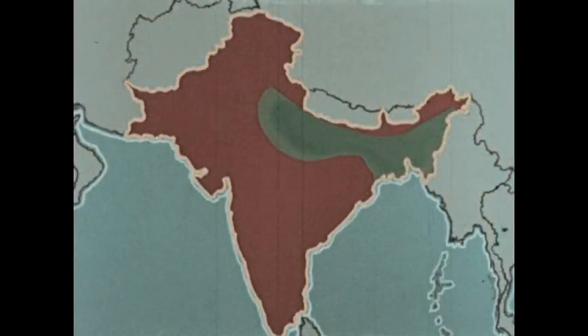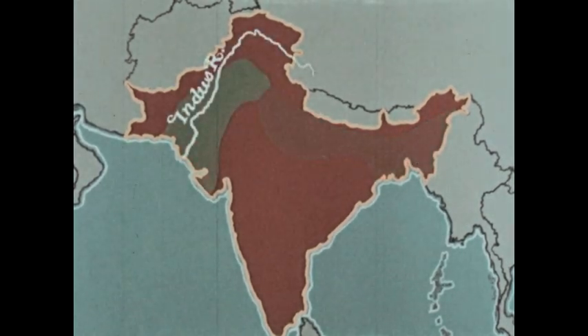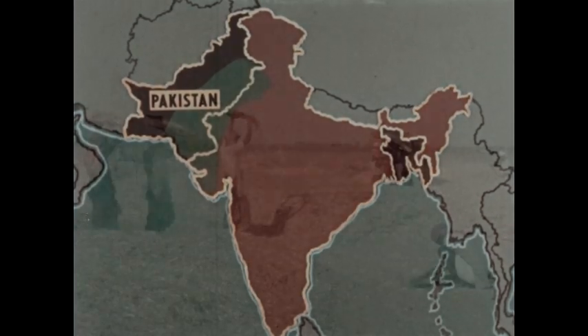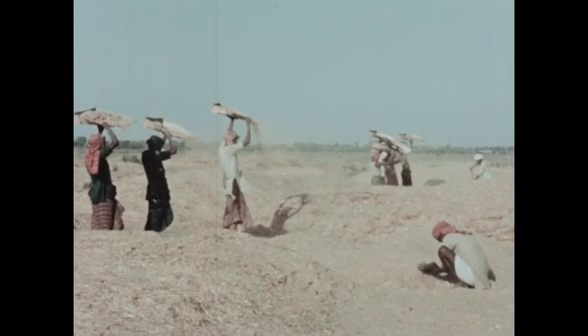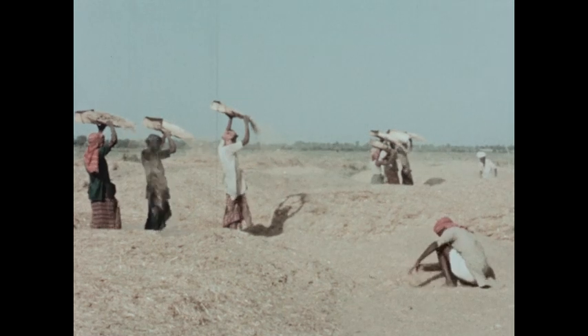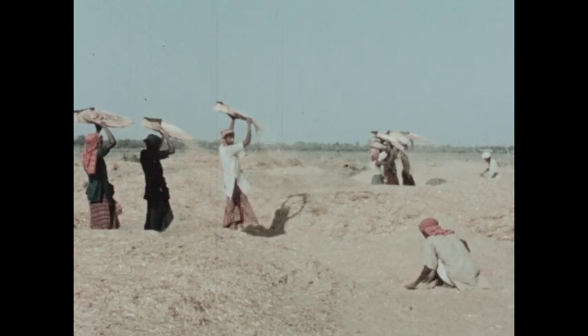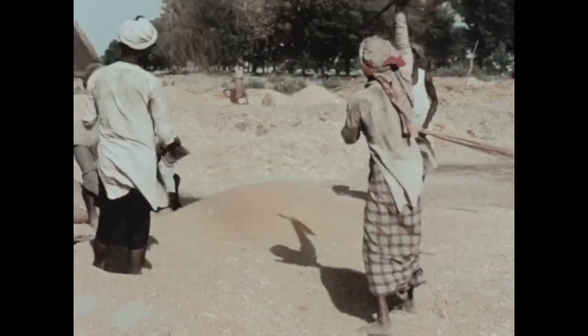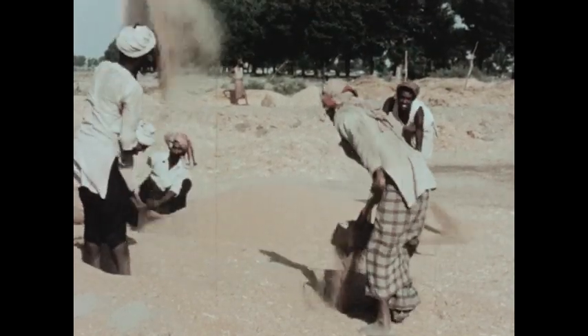The North Indian Plain is one of the most fertile and heavily populated agricultural regions in the world. Another fertile region on the Indian subcontinent is the Indus Valley; the greater portion of this valley lies in western Pakistan. The Indus Valley is a drier region than the North Indian Plain — farmers here grow large crops of wheat, and it is sometimes called the granary of the subcontinent.